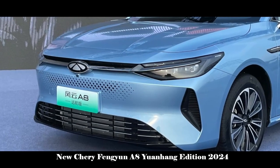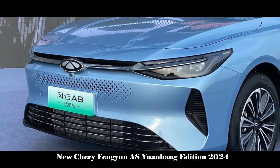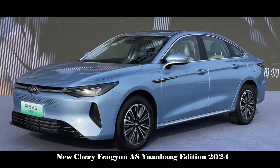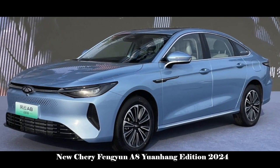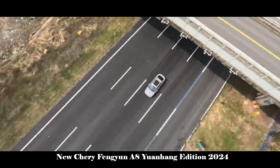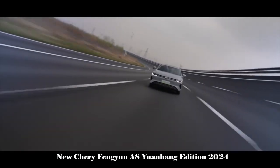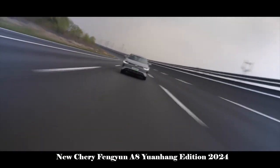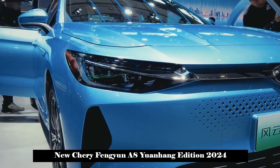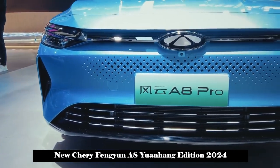In terms of engine, the 5th generation ACT-ECO 1.5 TGDI is equipped with a plug-in hybrid system consisting of a high-efficiency hybrid special engine and an electric motor. The maximum power of the engine is 115 kW with maximum torque of 220 Nm, while the maximum power of the electric motor is 150 kW with maximum torque of 310 Nm. The transmission system is paired with a DHT-150 hybrid transmission. It accelerates from 0 to 50 km/h in just 3.4 seconds and from 0 to 100 km/h in 7 seconds.